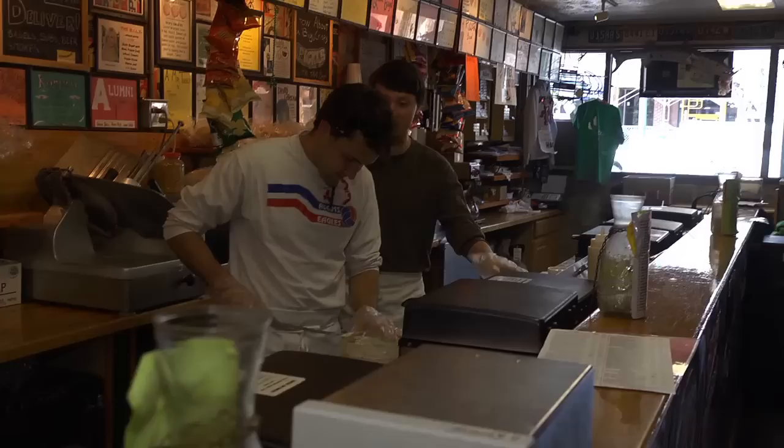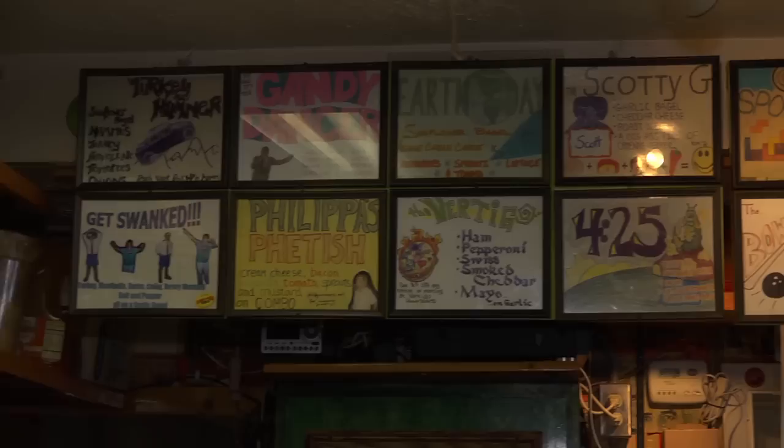And tell me what makes this so special for Oxford? We kind of tailored all our sandwiches to local people, local events, things like that. It's got a lot of personality and it's a big part of the town.